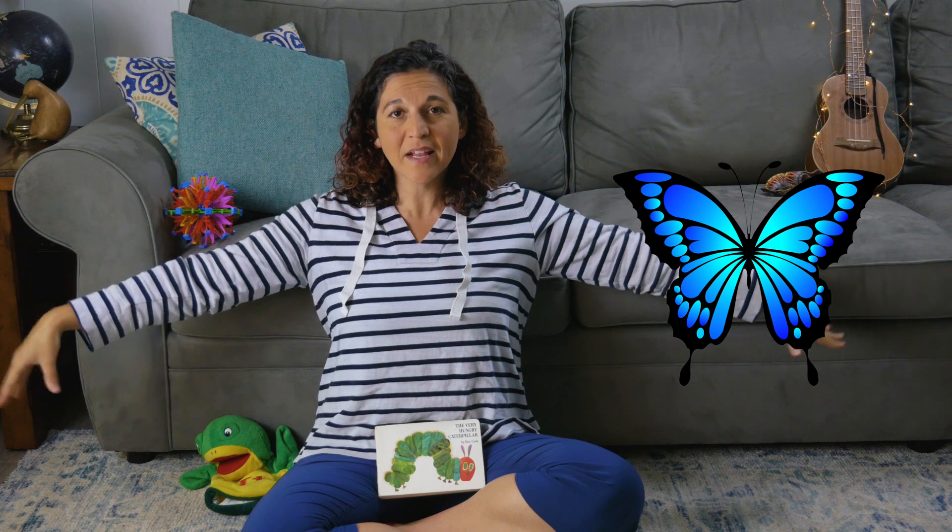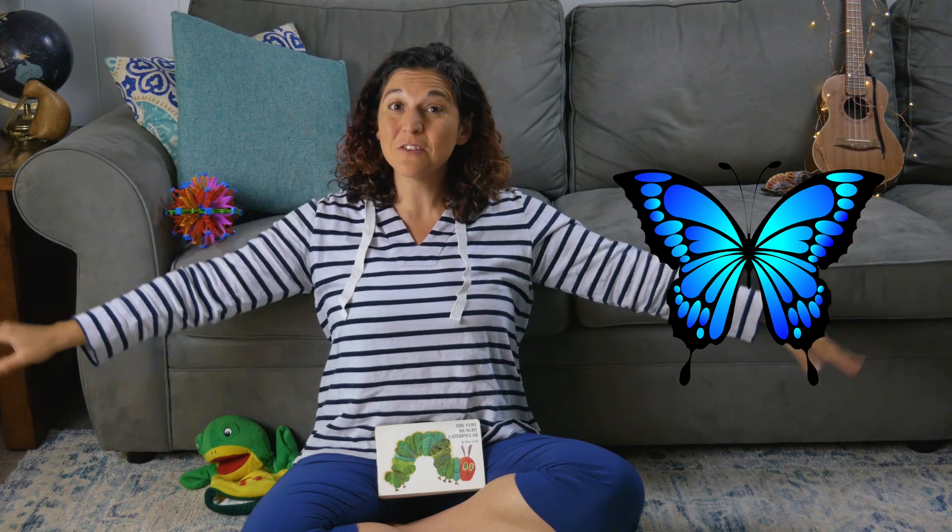And once it is all done changing and metamorphosizing, it pushes its way out and dries its wings off until it's ready to fly.